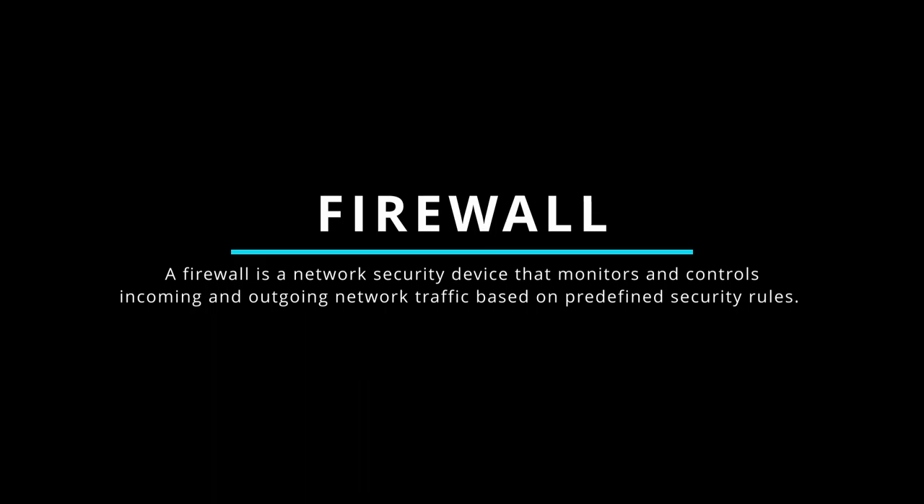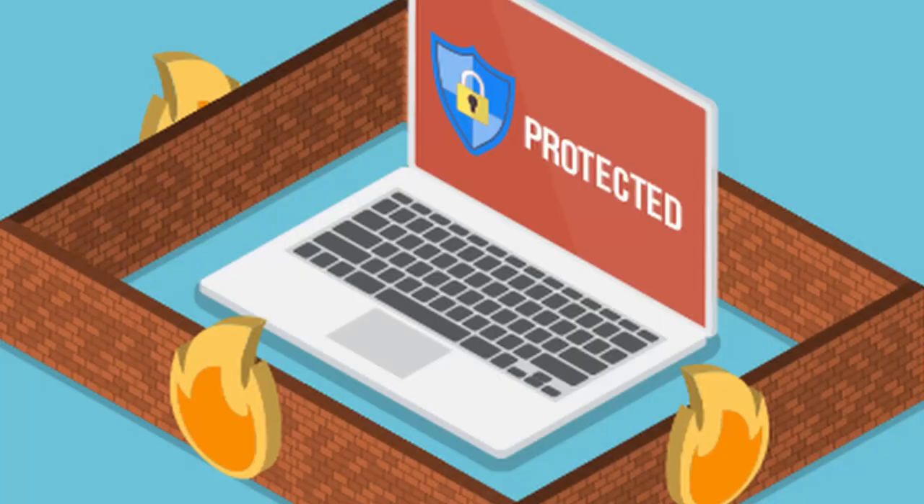A firewall is a network security device that monitors and controls incoming and outgoing network traffic based on predefined security rules. It acts as a barrier between an internal network such as a corporate network and external networks such as the internet, filtering and blocking unauthorized or malicious traffic while allowing legitimate traffic to pass through. Firewalls protect against threats such as unauthorized access, malware, and denial-of-service attacks by enforcing security policies and controlling network communication.